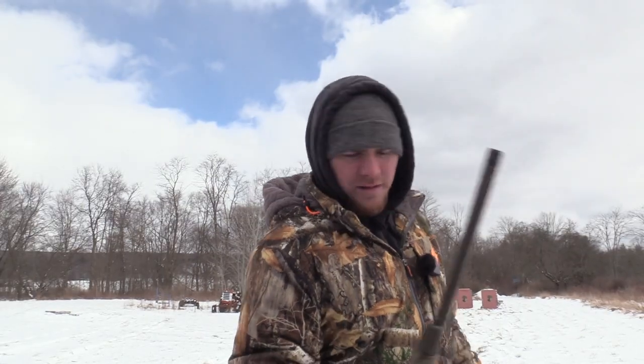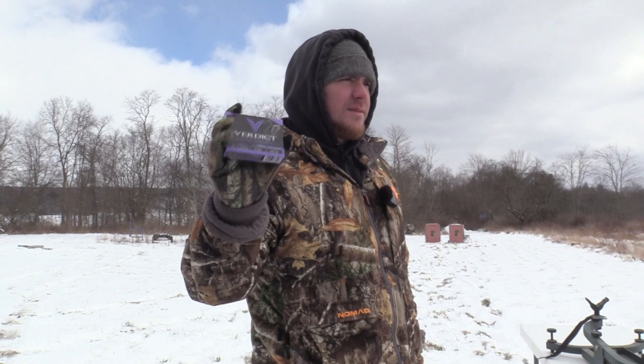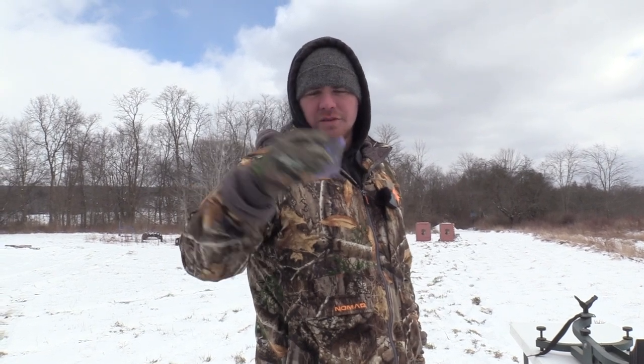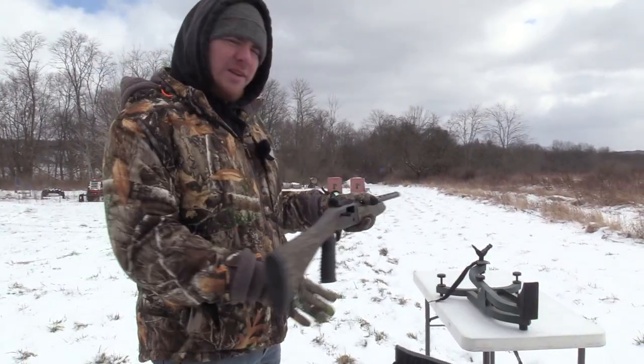Today we're going to be doing the stock choke test. This is a 585 choke and we're going to shoot Verdict ammunition — a three-inch shell, one and five-eighths ounce, nine shot, traveling at 1150 feet per second. This load has been pretty consistent through everybody's setup, it's a good load. We're going to put it through the stock choke and see what happens. We're at 40 yards and I just put this Holosun on there.